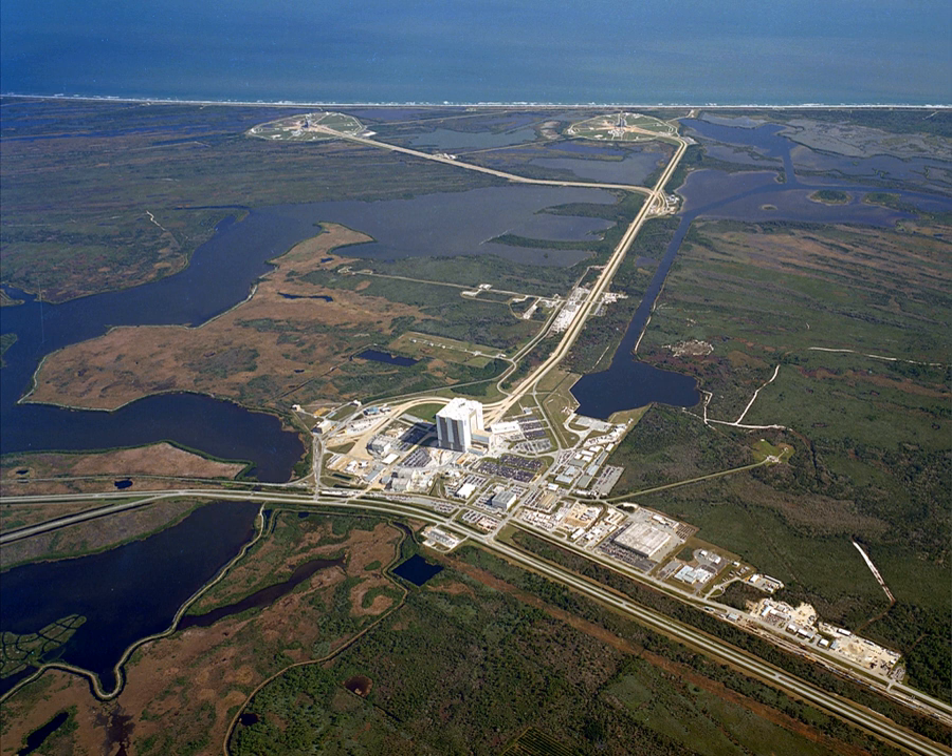After the MLP was set in place, the crawler-transporter rolled a 410-foot, 10,490,000-pound mobile service structure into place to provide further access for technicians to perform detailed check-out of the vehicle, and necessary umbilical connections to the pad. The MSS contained three elevators, two self-propelled platforms and three fixed platforms, and was rolled back 6,900 feet to its parking position shortly before launch.